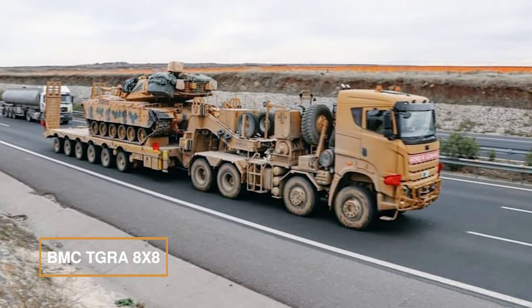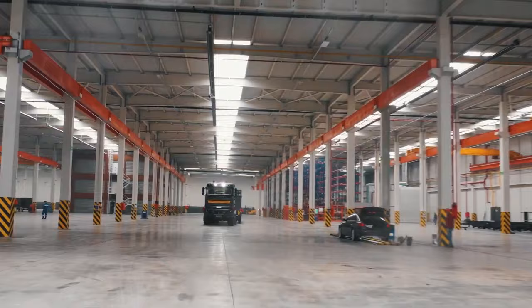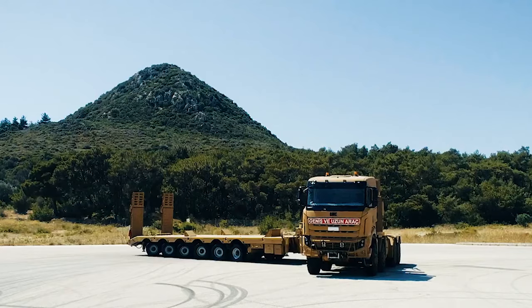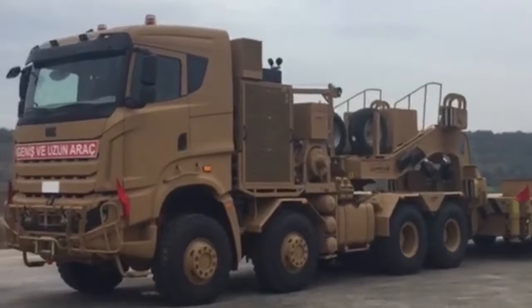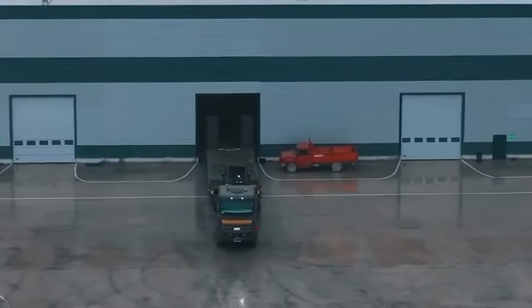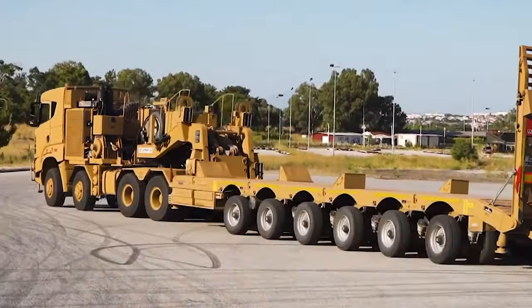BMC Tagra 8x8. Turkey's latest marvel meeting the Turkish armed forces' needs, this colossal tank transporter is the crown jewel in BMC's military truck lineup. Since its 2019 debut, 72 units have been deployed to the Turkish military and North Macedonia — the first NATO country to embrace its might. Paired with a six-axle trailer to shoulder main battle tanks like the M60T, Leopard 2, and Turkish Altay, sometimes carrying two armored personnel carriers, its BMC-designed cabin houses a driver, co-driver, and seating or sleeping bunks for around four passengers.